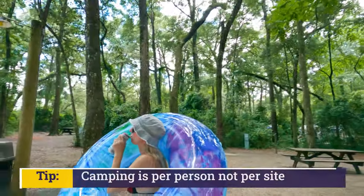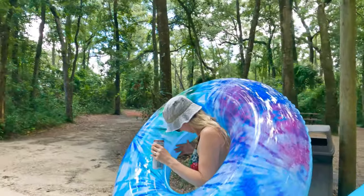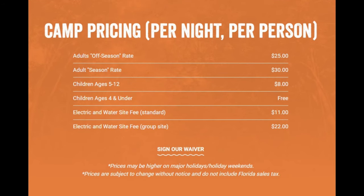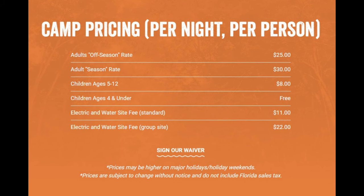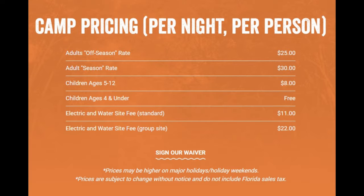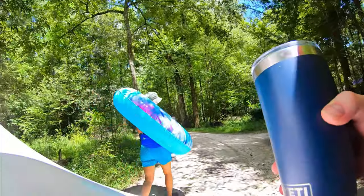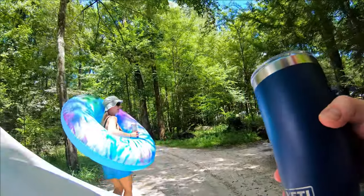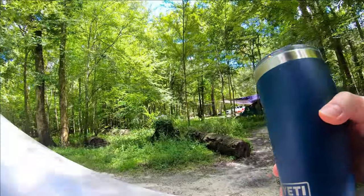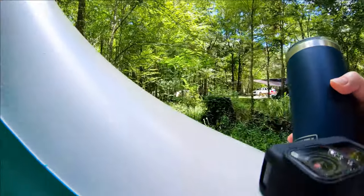Camping is charged per person, which includes the daily admission into the park. In-season camping rates for an adult is $30 per day, $8 for children 5 to 12, and free for kids under 4. You'll pay an extra $11 per night for an electric and water site. That's the biggest tarp I've ever seen!